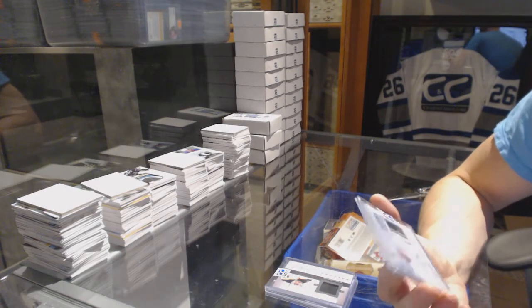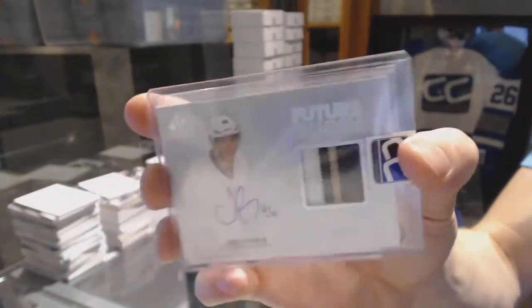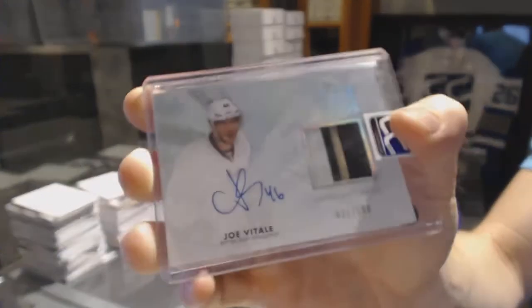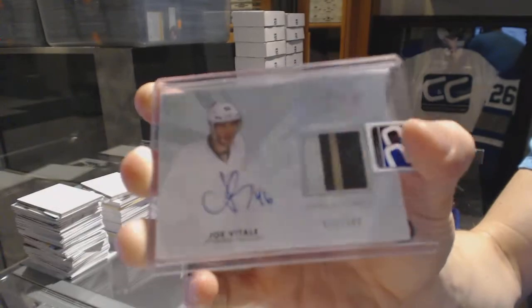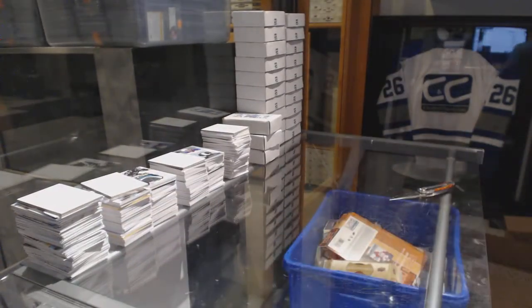And we've got an 11-12 SP Authentic Future Watch Limited Patch Auto number 20 of 100, Joe Vitale. 20 of 100 Joe Vitale.